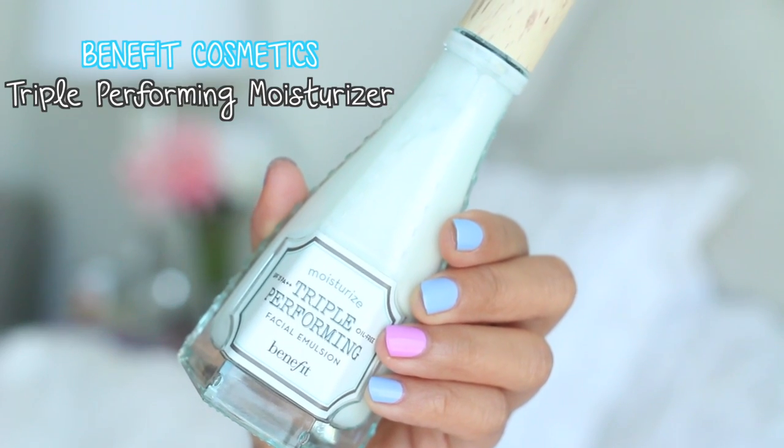Alright, so the first thing you need to do is hydrate yourself, ladies. Water is your best friend especially during long travels. Planes recycle air which will dry the heck out of your skin, so you've got to keep it hydrated. The same rule applies for the face — I'm using the Triple Performing Moisturizer by Benefit Cosmetics and lathering this all over my face to hydrate my skin.